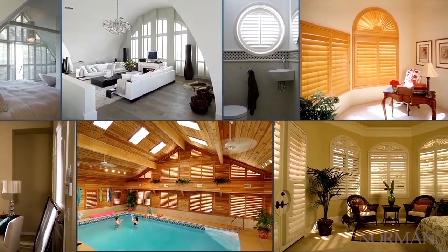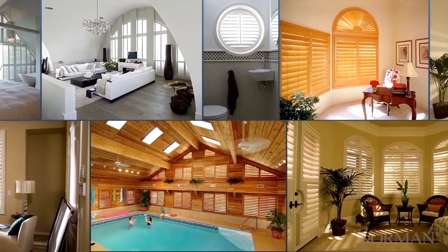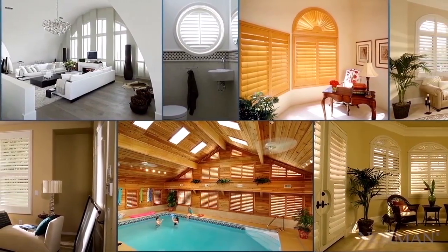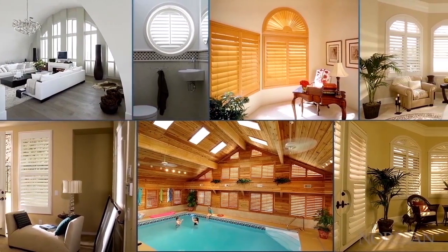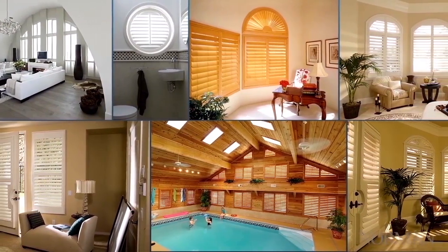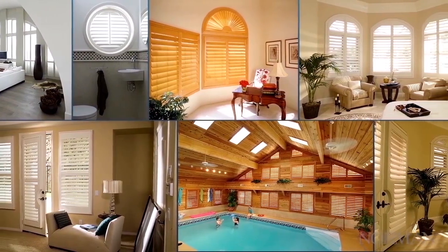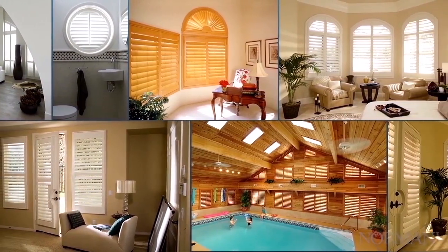With Norman's shutter program, there isn't a window you can't cover. Rake windows, arch windows, circles, ovals, half-round windows, quarter-round windows, track systems for patio doors, French door solutions, including cut-outs for those difficult lever doors. It's all possible.